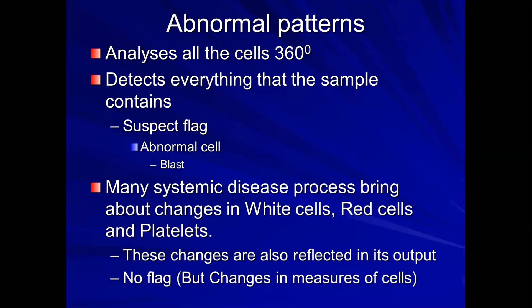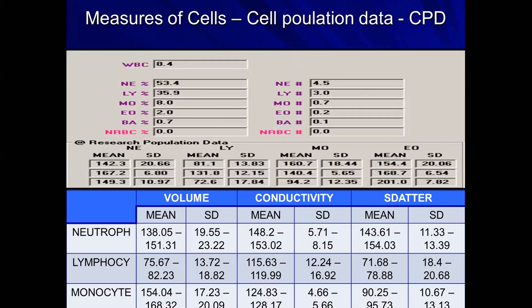These changes are reflected as changes in the measure of the cell, also called cell population data. This data was obtained on 3,000 healthy blood donors, showing the average size and distribution of neutrophils, lymphocytes, and monocytes — including internal structure, conductivity, and granularity. Many cell counters have developed cell population data, including Beckman-Coulter, Mindray, Sysmex, and Horiba, and comparisons show these are fairly comparable.